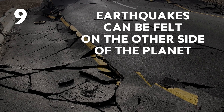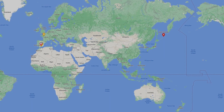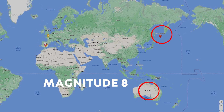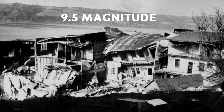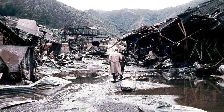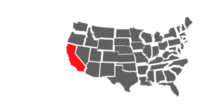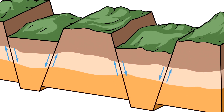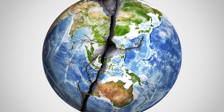Earthquakes can be felt on the other side of the planet. In 2013, a magnitude 8 earthquake occurred 400 miles below the Kuril Islands, and people in Australia felt it. The largest earthquake ever recorded was a 9.5 magnitude, and it happened in Chile in 1960, from a fault longer than the state of California. A magnitude 13 earthquake would require a fault bigger than the Earth itself, so a magnitude 12 would literally split the world in two.